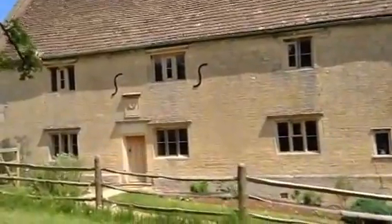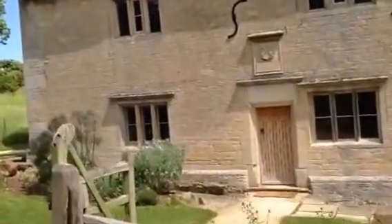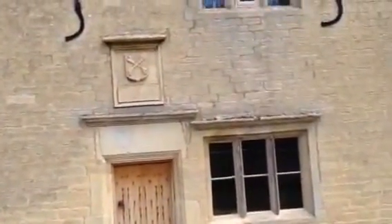We're going to come up just so you can see the actual sign that shows that this was his home. And from here, we're just about an hour away from where he taught in Cambridge.